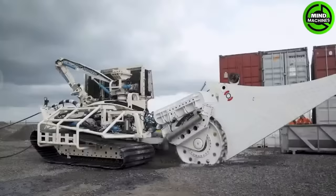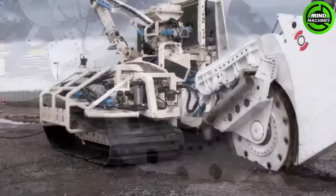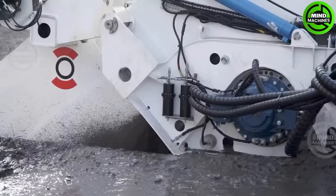Ensure Subsea's T1 Rock Wheel and Depressor are specialized tools for precise underwater rock and concrete excavation. They improve efficiency and control in subsea construction and maintenance projects.